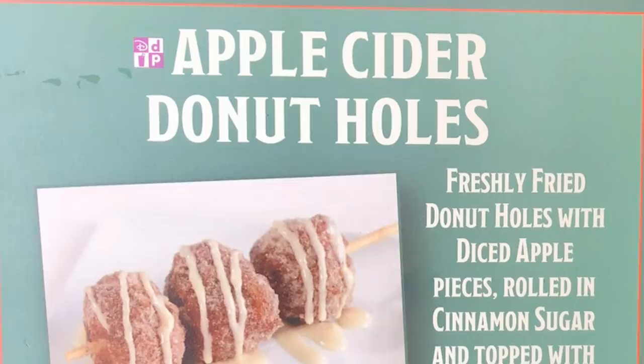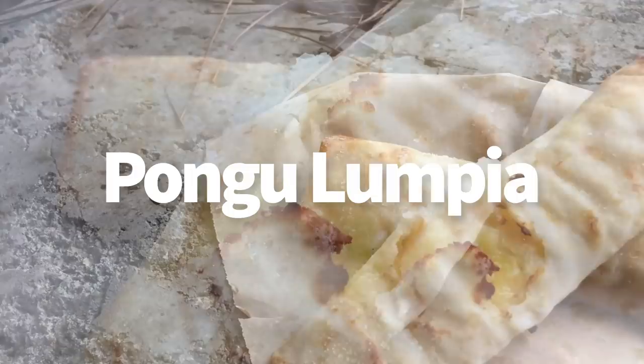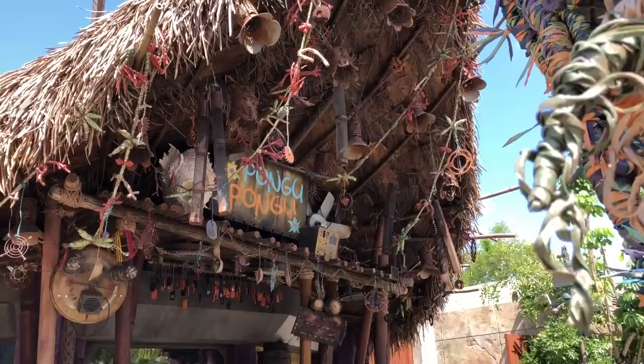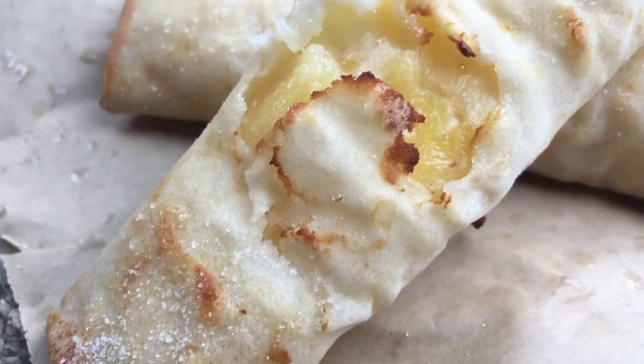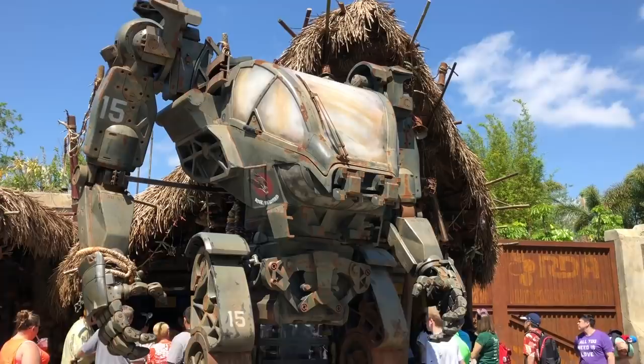Next up, we have to talk about the Pongolumpia. This is over at Pongu Pongu in Pandora. Pongu Pongu is actually kind of a drink stand or kiosk, but the Pongolumpias are there and available and we love them. It's a sweet spring roll with cream cheese and pineapple inside — absolutely delicious, but a love it or hate it kind of thing. They just debuted over in Disneyland as well at Tropical Hideaway, but in Disney World this is the only place you can get the Pongolumpia. It's $3.29 or a Disney Dining Plan snack credit.